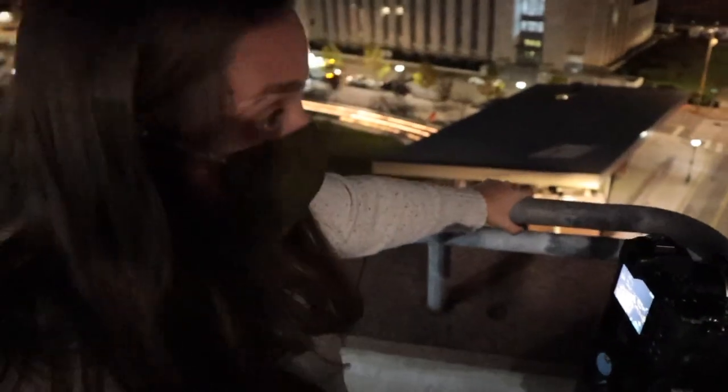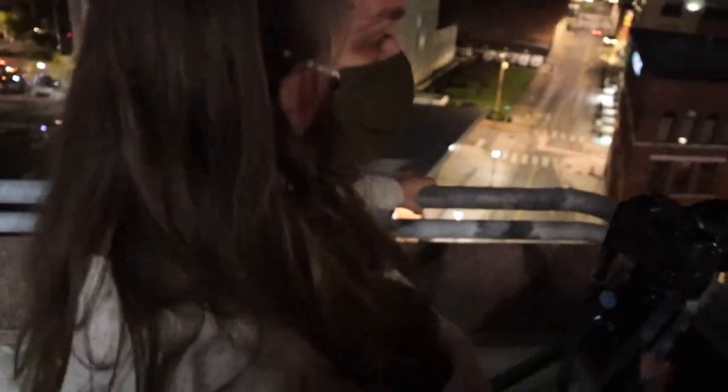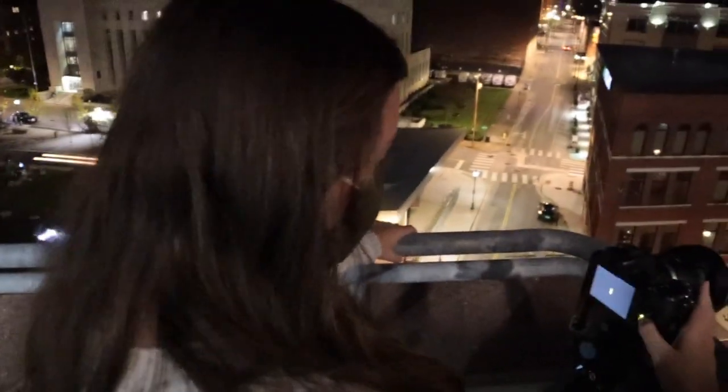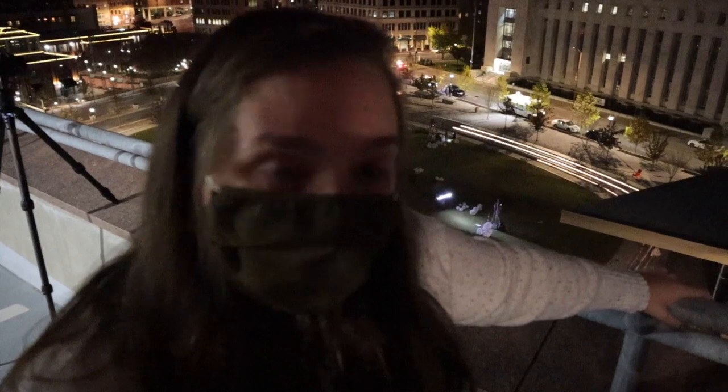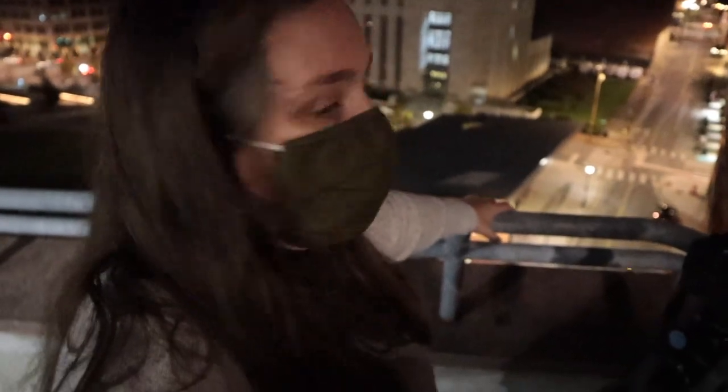Heather is looking down Market Street at the nice curve that goes around as you go south on Market. She's at 14 millimeters so she's pretty wide, while all my shots are at 35. She'll switch back to f22 and 30 seconds.